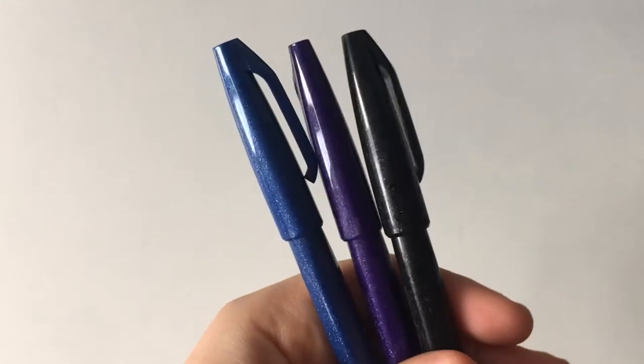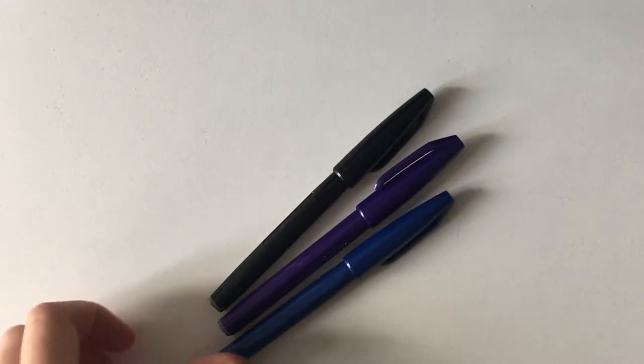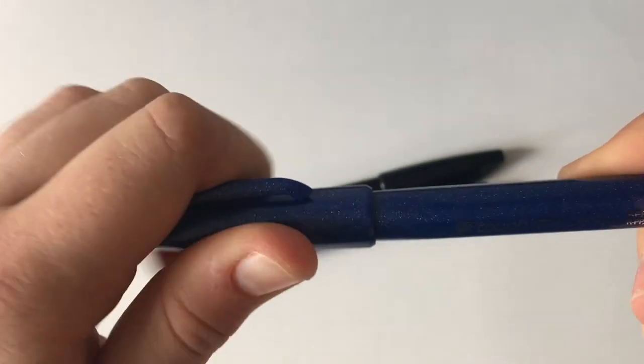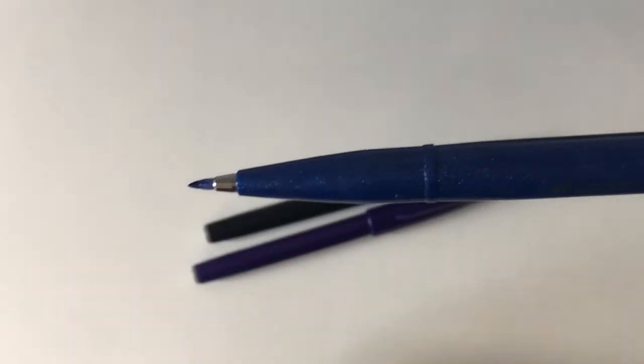These are my Pentel Fude Touch brush pens and they're really good to use in my notes for sub-headers, because they are really small brush pens and you can't find many small brush pens out there.